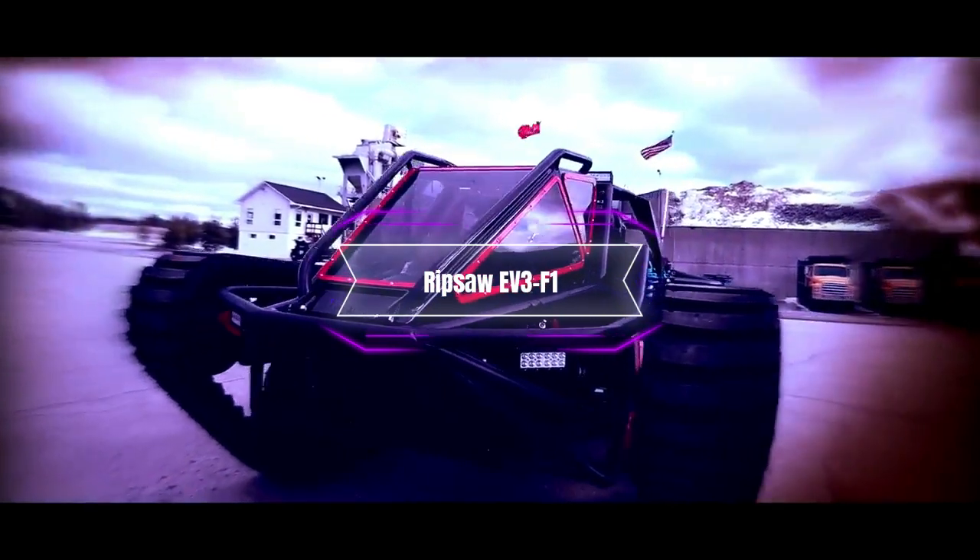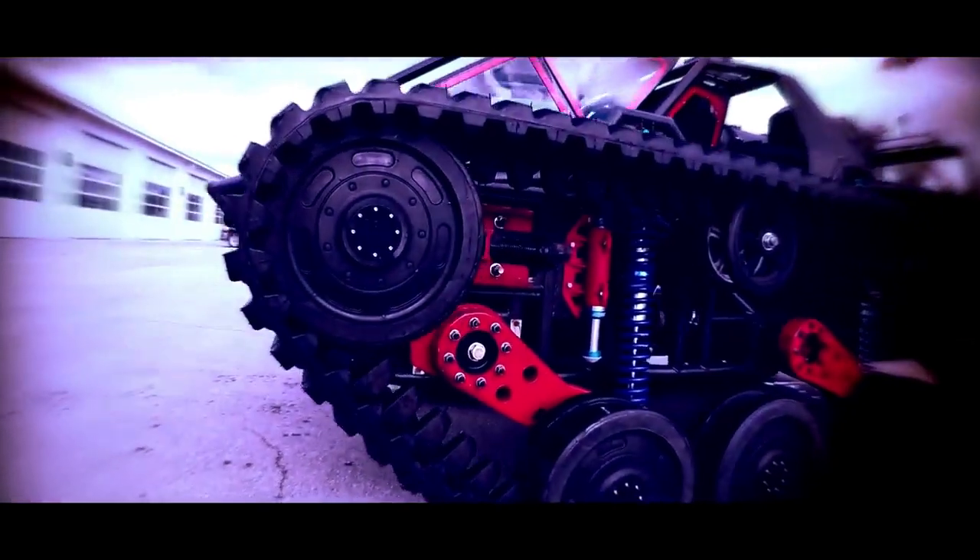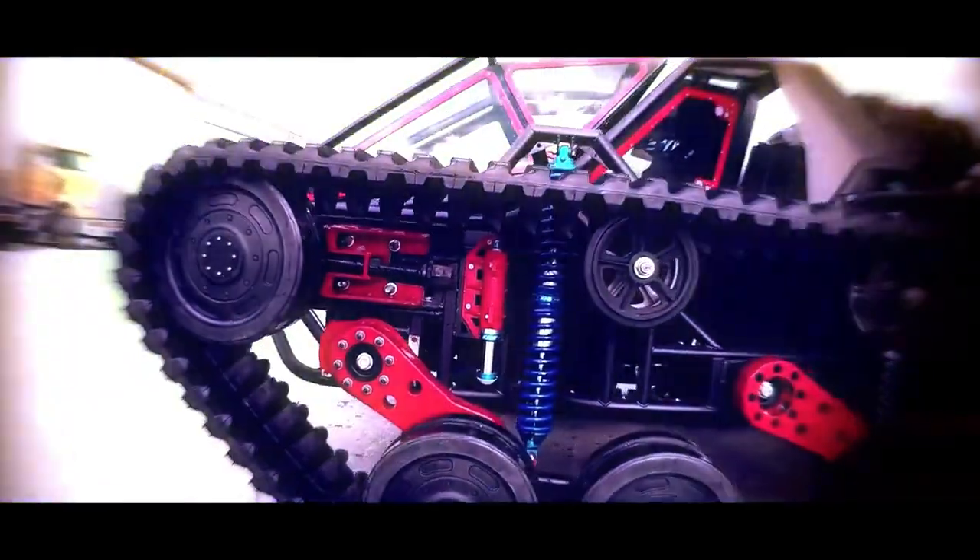Ripsaw EV3F1. Next up we have the Ripsaw EV3F1, a futuristic tank that looks like it came straight out of a sci-fi movie. This vehicle is the brainchild of Howe and Howe Technologies, a company that specializes in extreme vehicles for military and civilian use.